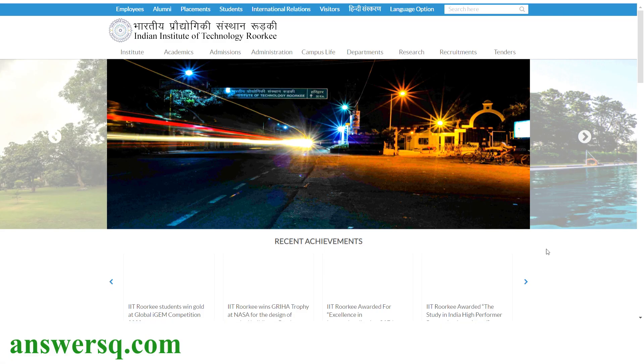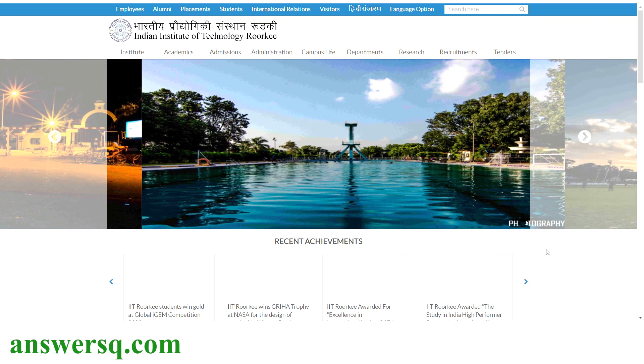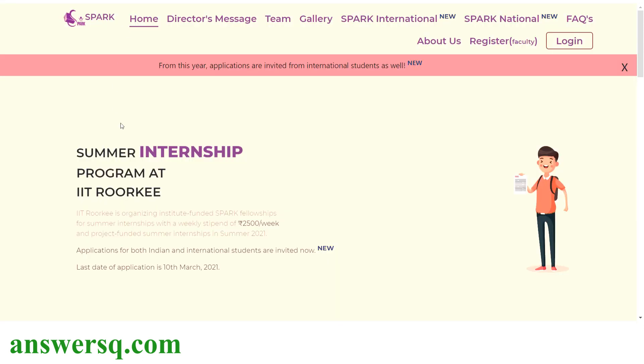Hi buddy, welcome to this video. In this video we will be seeing about the summer internship program at IIT-R, that is Indian Institute of Technology Roorkee in India. For summer internship 2021, IIT Roorkee has organized a SPARC fellowship program. It's a kind of research internship program in which you will also get a stipend of 2500 Indian rupees per week.